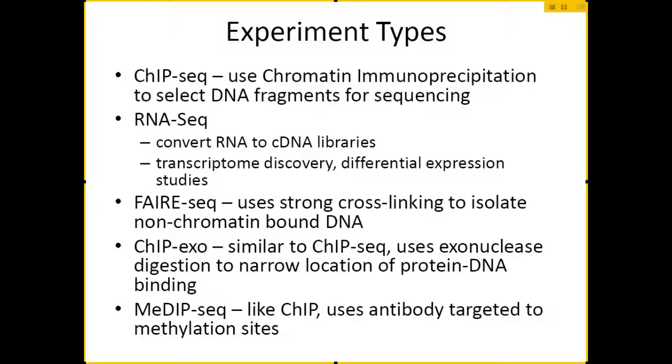Some of these others are a little bit more exotic, very special case uses. FairSeq, which was actually developed here at UNC, basically uses the fact that you can use formaldehyde to strongly link the chromatin — the histones that bind the chromatin sections of DNA — tightly together. You can then use that to isolate the sections of DNA that are between the chromatin, pull those out, and sequence those. ChIP-XO is more or less the same as ChIP-Seq, except there are extra steps where you basically digest more of the read-away before sequencing so that you can more precisely know where that protein is bound.